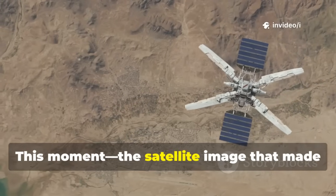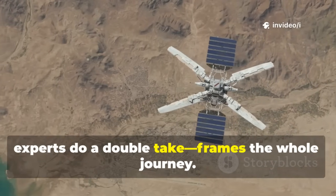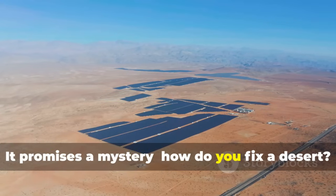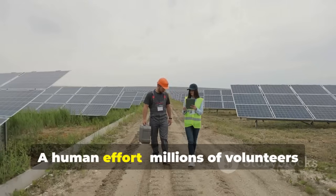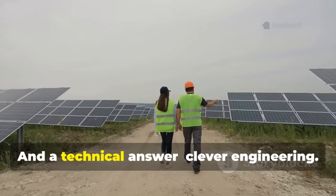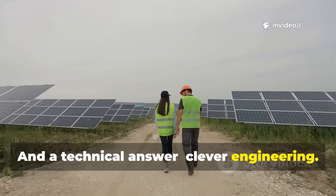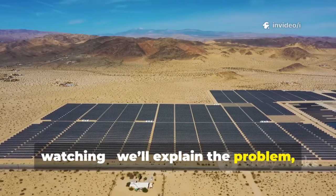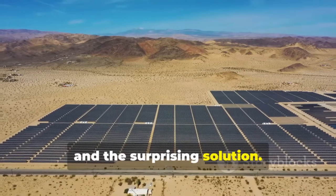This moment — the satellite image that made experts do a double take — frames the whole journey. It promises a mystery: how do you fix a desert? A human effort involving millions of volunteers and huge investments, and a technical answer through clever engineering. That promise is what keeps people watching. We'll explain the problem, the fight, and the surprising solution.